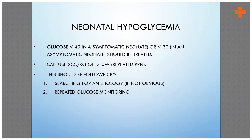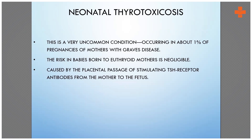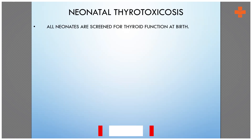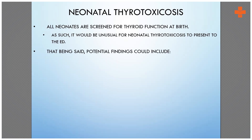Thyrotoxicosis is a very uncommon condition — only one percent of pregnancies. The risk for the baby born to an affected mother is negligible. We have now started doing thyroid levels for all newborns at birth, so these babies are very unlikely to come to us as emergencies.